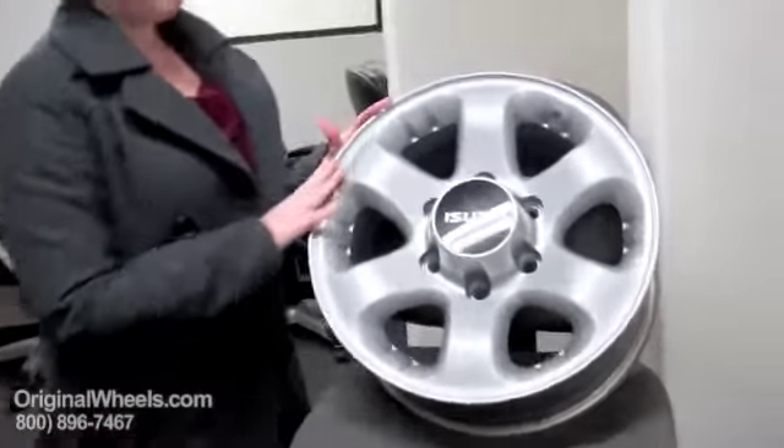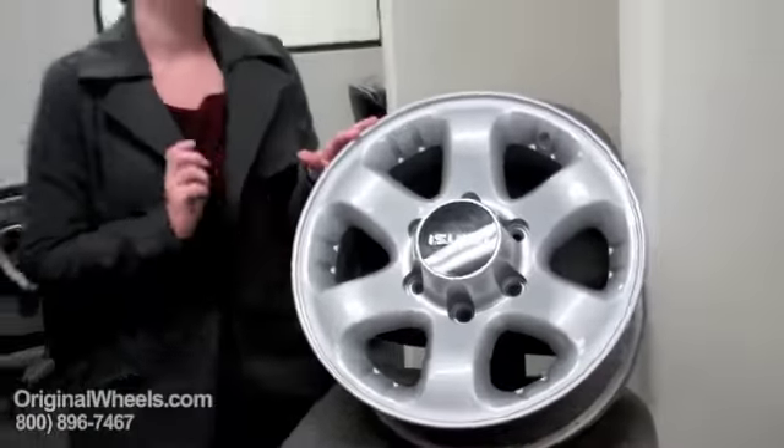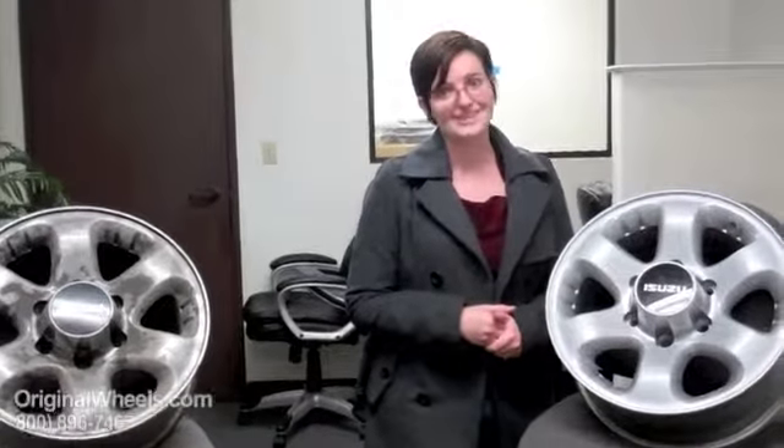When you order a wheel from us, you're not going to get something that's bent or cracked. You're going to get something that looks more like this — in immaculate condition, no dings, no scratches, looks just like new. And we guarantee that it's going to be structurally perfect; there will be no cracks, no bends.